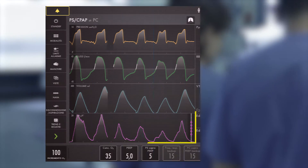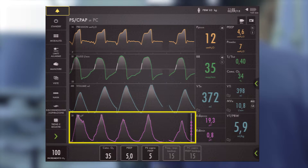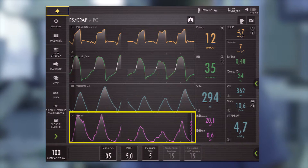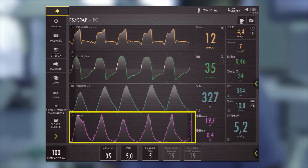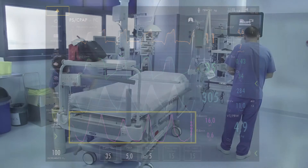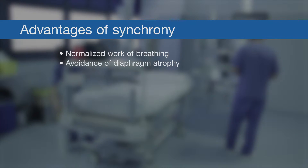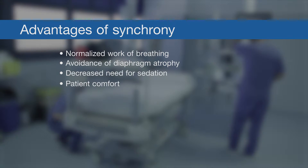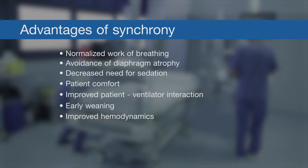The process from controlled to assisted ventilation requires synchrony between the patient's own respiratory effort from the breathing center and ventilator delivery of inspiratory flow. According to Dr. Moutini, the many advantages of synchrony include normalized work of breathing, avoidance of diaphragm atrophy, decreased need for sedation, patient comfort, improved patient-ventilator interaction, early weaning, and improved hemodynamics.